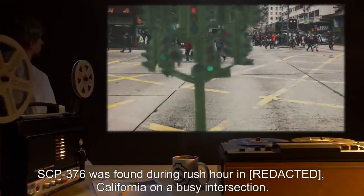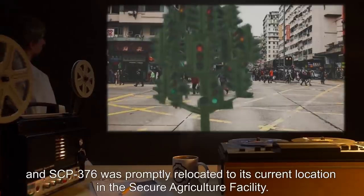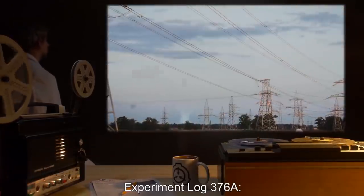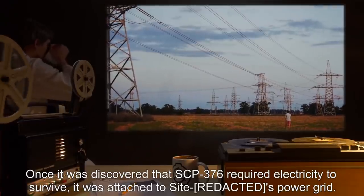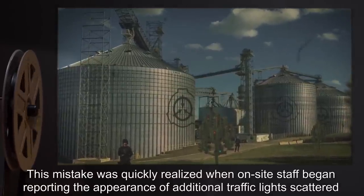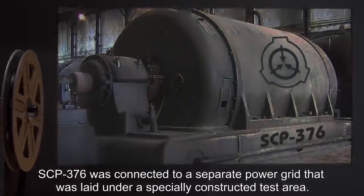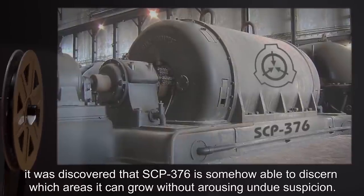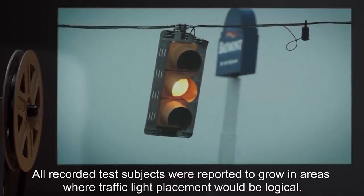SCP-376 was found during rush hour in California on a busy intersection. The entire event was explained as an art exhibition, and SCP-376 was promptly relocated to its current location in the Secure Agriculture Facility. Experiment Log 376A: Once it was discovered that SCP-376 required electricity to survive, it was attached to Site-376's power grid. This mistake was quickly realized when on-site staff began reporting the appearance of additional traffic lights scattered around the facility. Once these lights were removed, SCP-376 was connected to a separate power grid. After analyzing the results, it was discovered that SCP-376 is somehow able to discern which areas it can grow without arousing undue suspicion — all recorded test subjects were reported to grow in areas where traffic light placement would be logical.